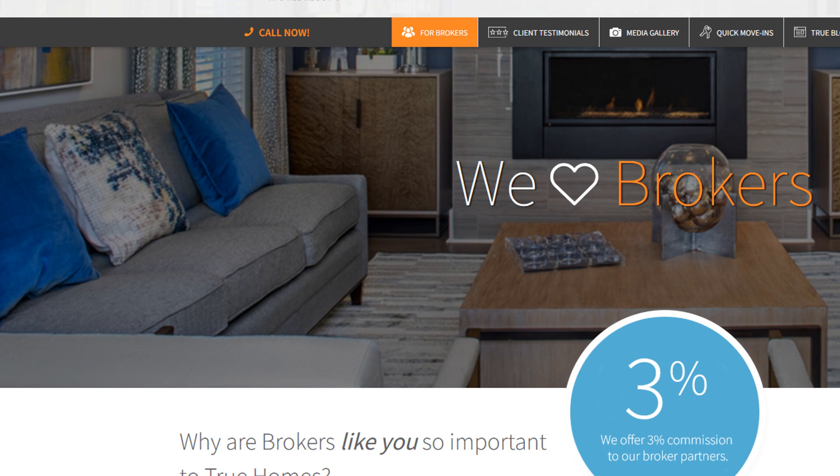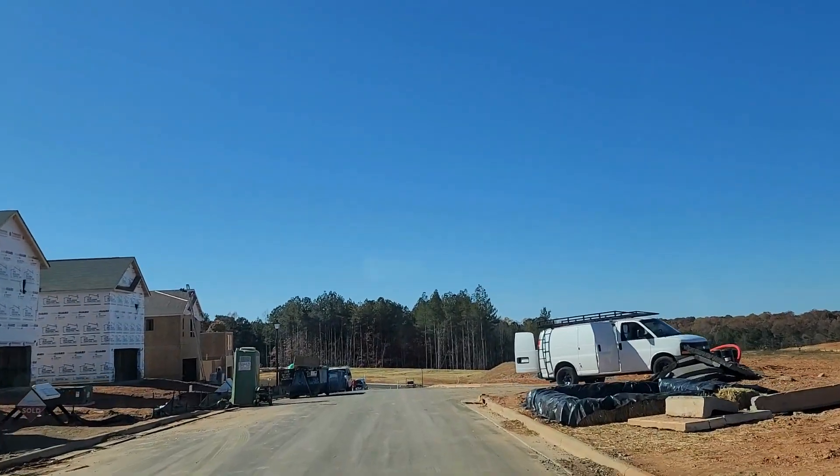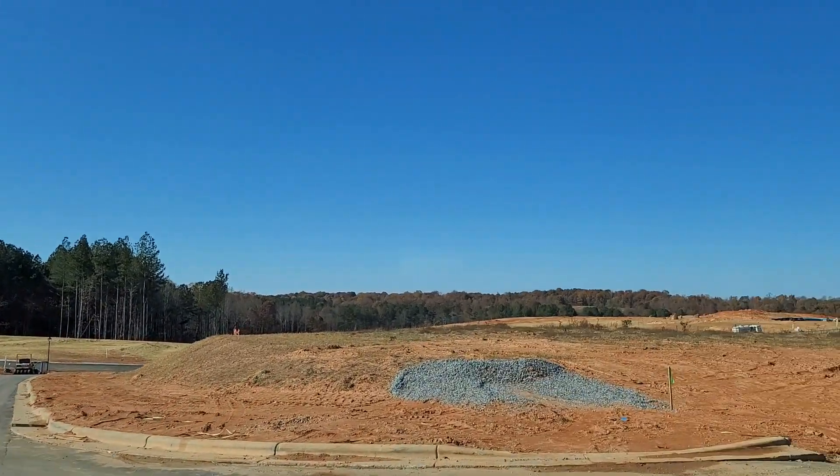True Homes is a true partner for us real estate brokers, and we value their relationship as much as they value ours. 75% of their homeowners come from their broker partners. We know that when we bring our clients to them, they are going to get top-notch service and True Homes is always on our side. So if you're ready to start building your dream home, I'll be waiting for your call. I hope you enjoyed our tour of Hidden Lakes in Statesville, North Carolina. Make sure you subscribe and check the links below for additional information on True Homes floor plans and new construction resources. I'll see you on the next tour.